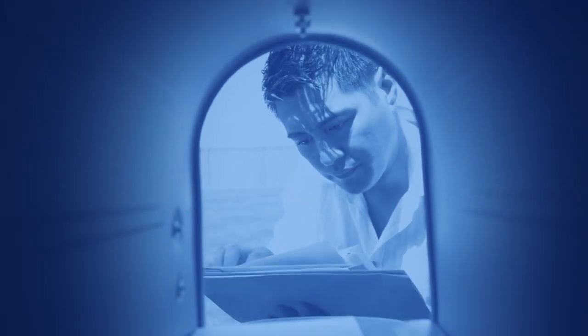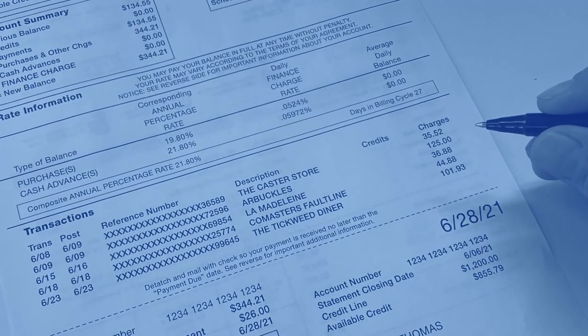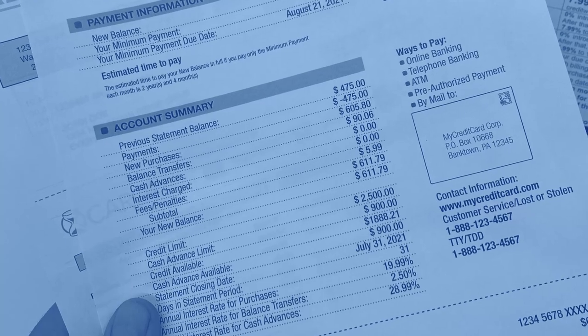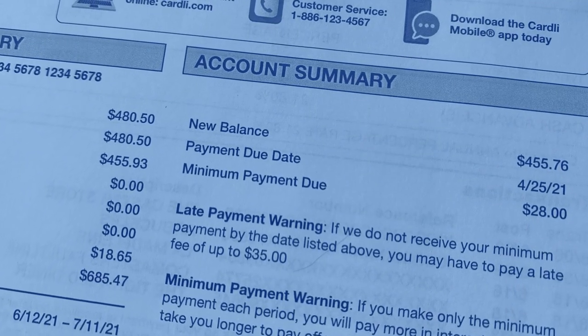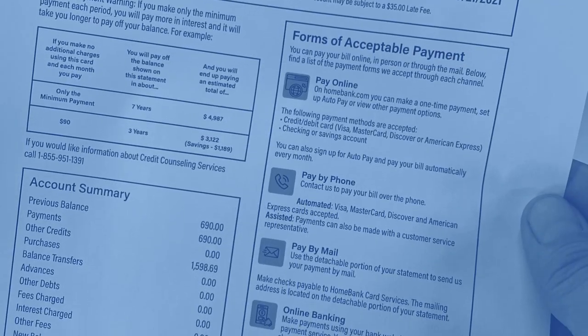a billing statement is generated and delivered to you. Your statement should contain a breakdown of every purchase made or refund granted, any fees or penalties charged, plus any interest charged during the billing cycle. It should also contain other useful information, such as the balance owed, the minimum amount due, the payment due date, and forms of acceptable payment.